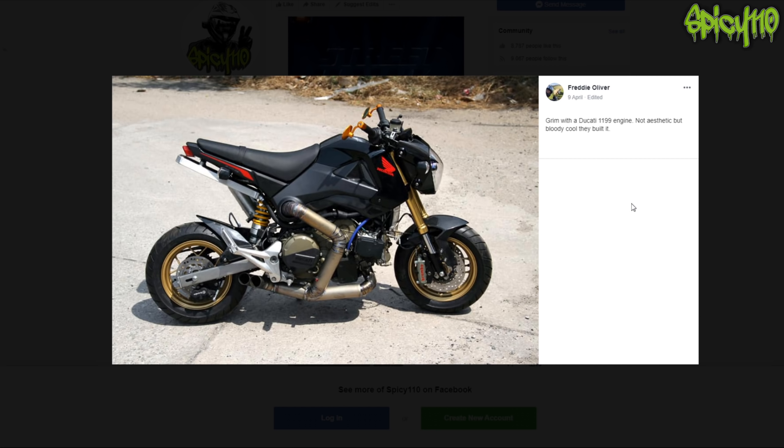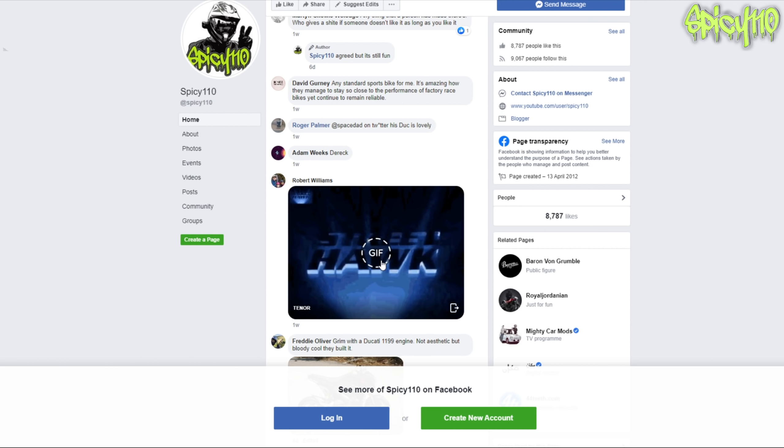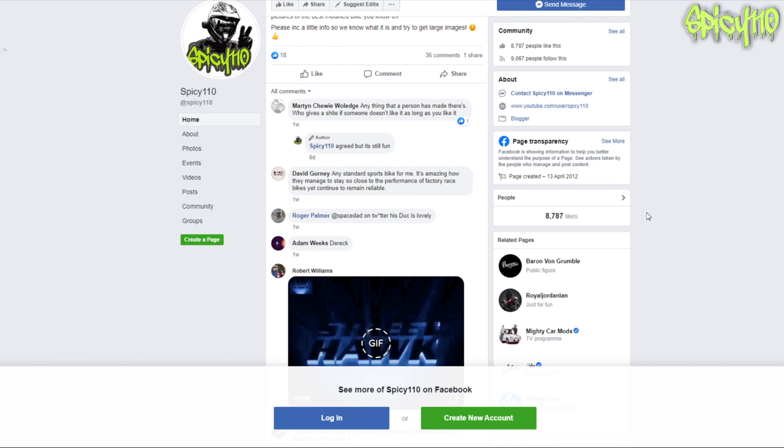It's a Grom - with a Ducati 1199 engine! What?! I'm amazed that fits in there. If you're going to go into the category of why would you - oh my god, that is close to being a winner. And then Street Hawk - I completely agree, Street Hawk should be the best modded bike in the world: up to 300 miles an hour!